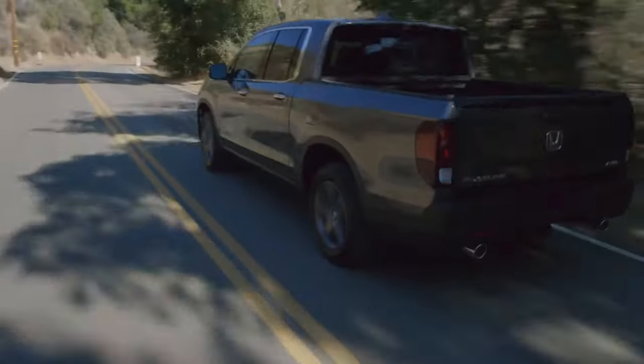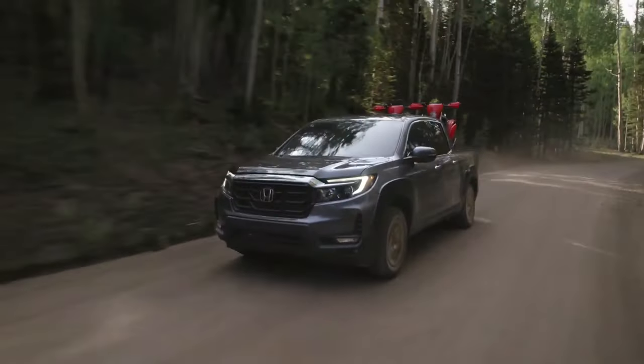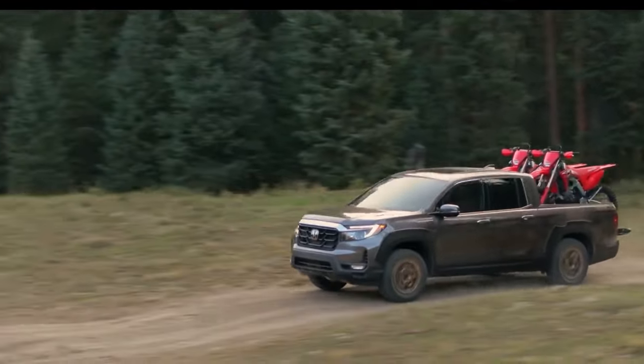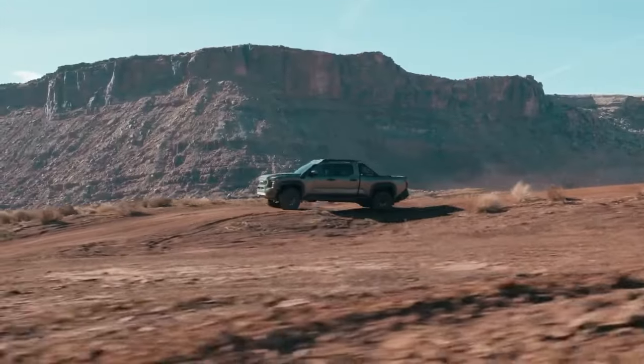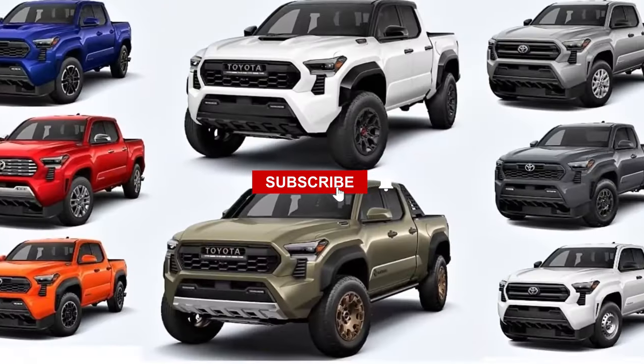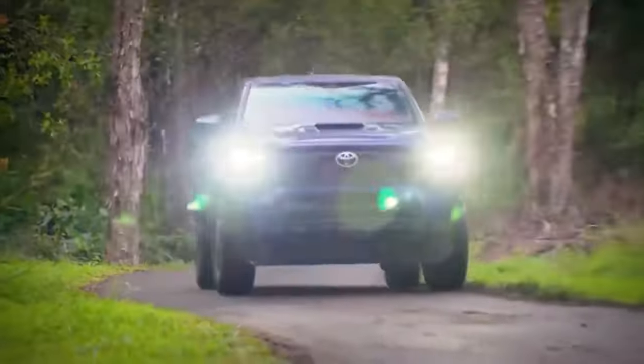Are you prepared to take your own 2024 Honda Ridgeline or 2024 Toyota Tacoma out on the open road? Share your thoughts in the comment box below. If you've watched up to this point, thank you so much. For more videos about EVs, Toyota, Tesla, Ford, and the most recent auto news, please consider subscribing to Tech Addicts.